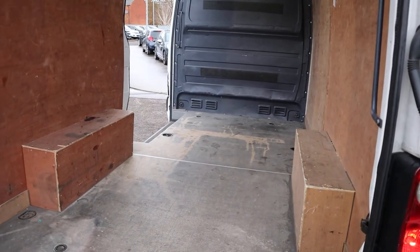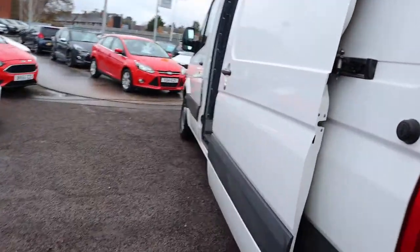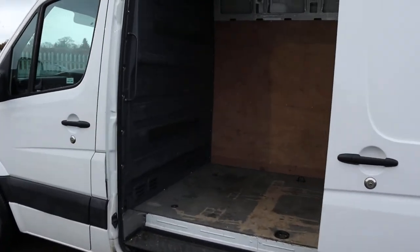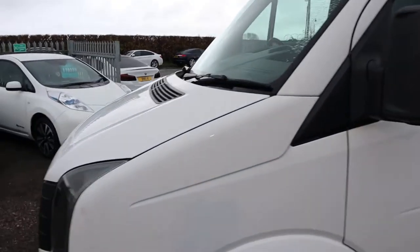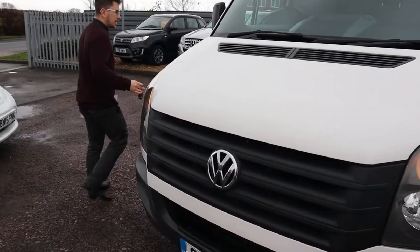I'll show you a side view of the van then. Let's head into it and get the engine started.